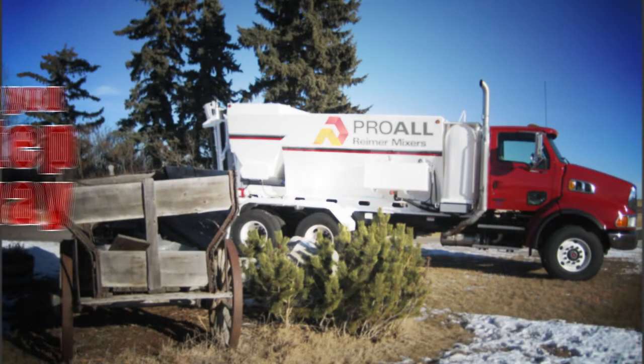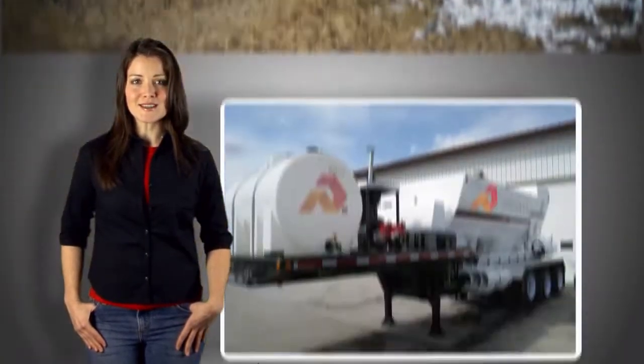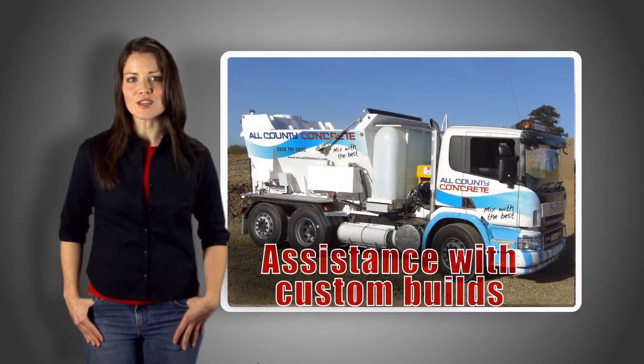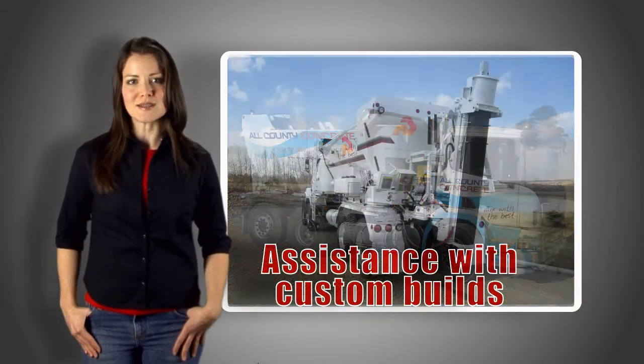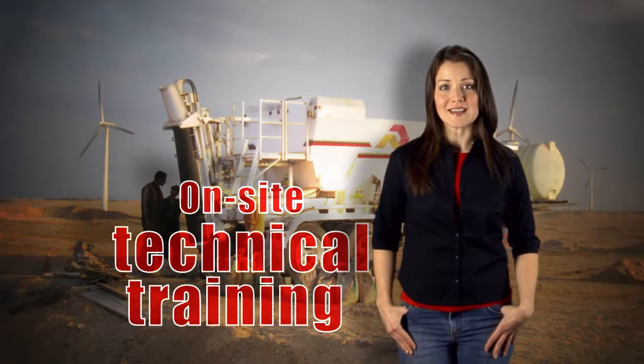When you invest in a Reimer mixer, the Reimer team is with you every step of the way. The pre-sales expertise and guidance will guarantee the best mixer for your needs, and provide assistance with custom build options for your unique business opportunity. The after-sales support includes on-site technical training,